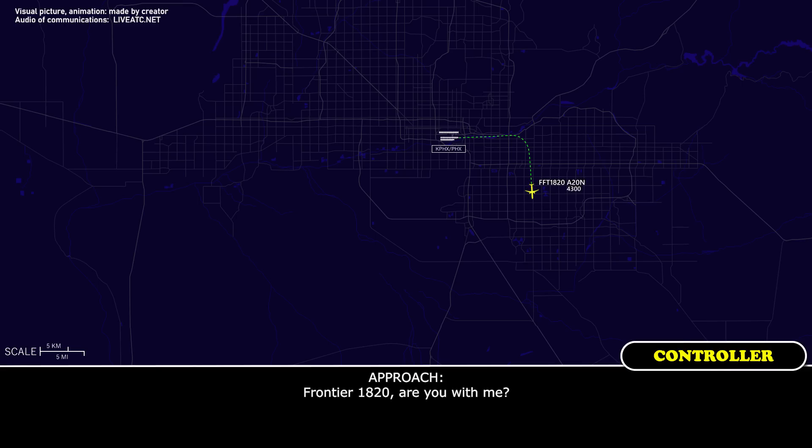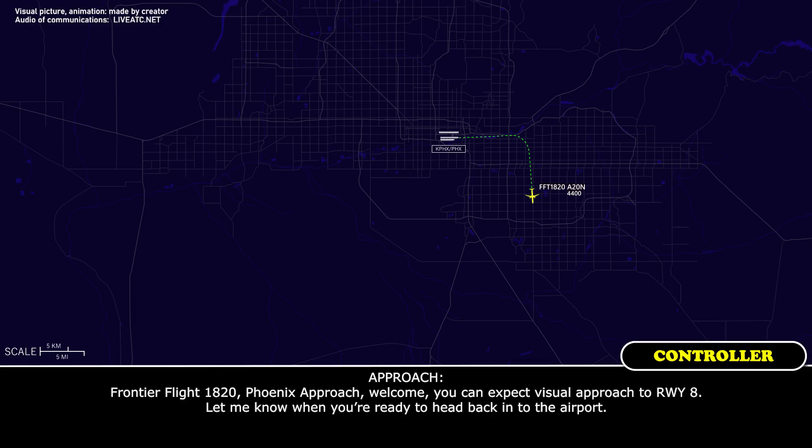Frontier Flight 1820, you with me? Frontier Flight 1820, we're here heading 165, climbing at 6,000. Frontier Flight 1820, Phoenix Approach, you can expect visual approach to runway 8.